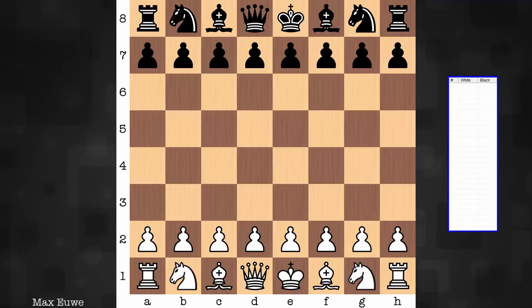He studied mathematics at the University of Amsterdam, taught mathematics, and earned his doctorate in the subject in 1926. Less than a decade later, he would become the fifth world champion. His opponent, the young, highly talented Bobby Fischer.